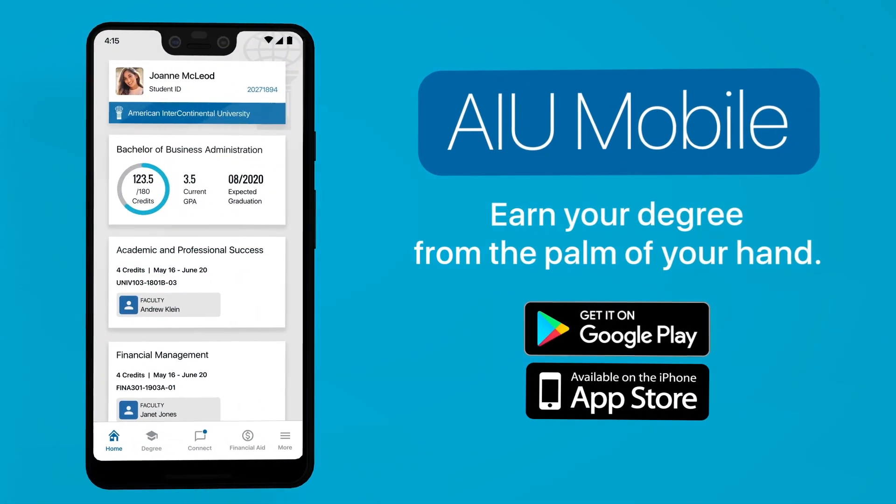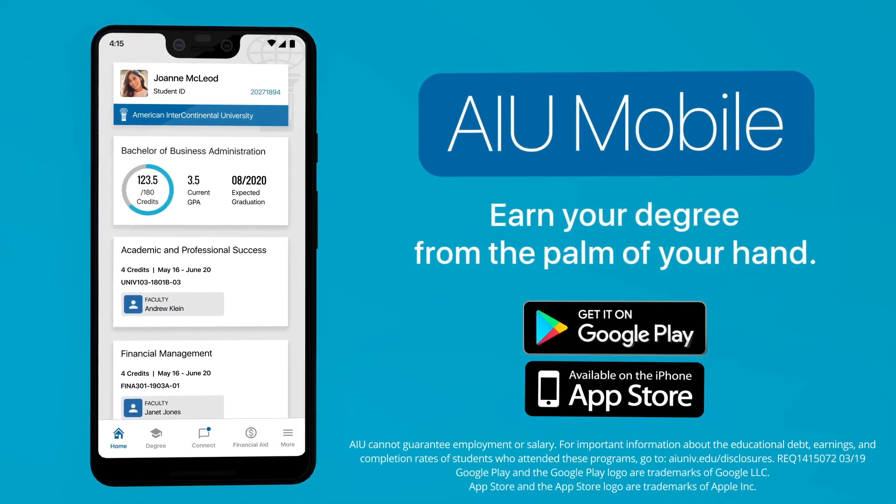AIU Mobile helps you earn your degree from the palm of your hand. Download AIU Mobile today.